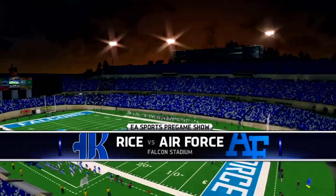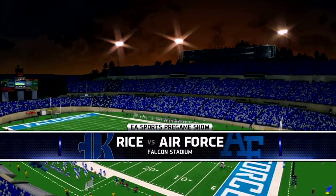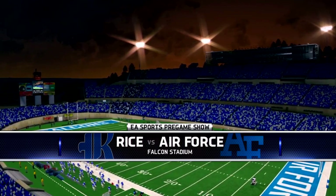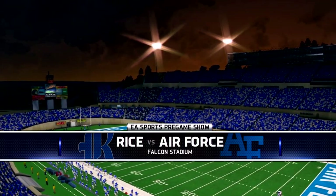Located in the Rocky Mountains at the base of the Rampart Range, we're in Colorado Springs for today's game. Before we head down to the field for the coin toss, we'd like to remind you this game is brought to you by Coke Zero. Real Coke taste, zero calories. Enjoy everything.